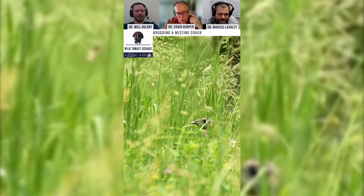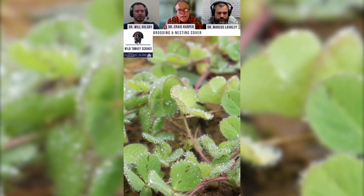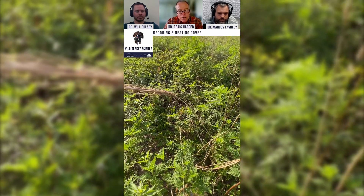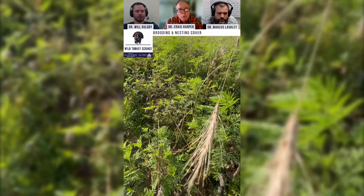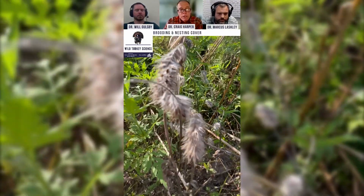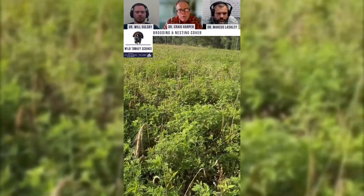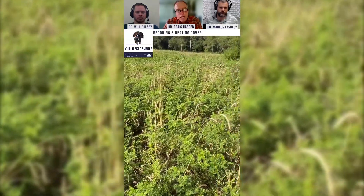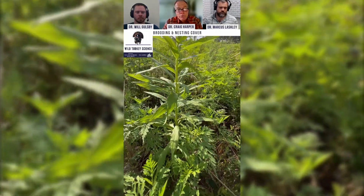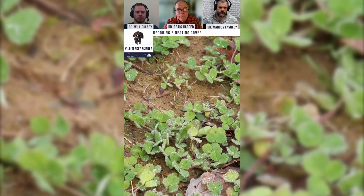The easiest thing for most of the country is crimson clover with an awnless wheat. The turkeys are going to eat those wheat seed heads with vigor — they will go in there and wear them out, and lots of other species will as well. Don't plant too much wheat, no more than 40 pounds per acre, and then have your crimson clover rate at about 15 pounds per acre pure live seed.